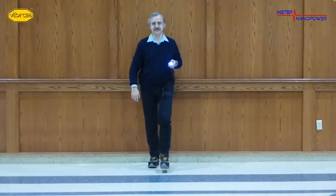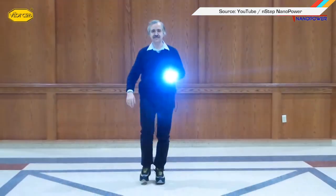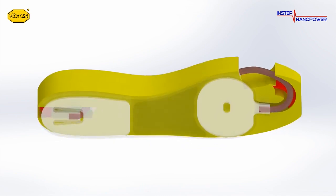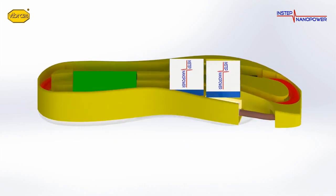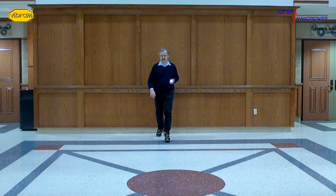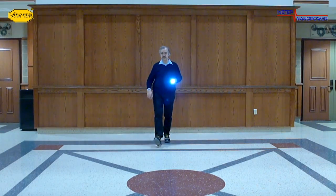Engineers at the University of Wisconsin-Madison wrote a paper detailing their proprietary tech that generates energy from simply walking. These shoes charge internal batteries with every step. The idea is that you could plug any device that needs a boost into your shoe — no need to use more energy from the grid. Apparently an average walker could generate about 20 watts of power.